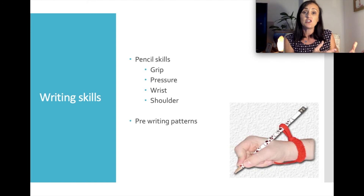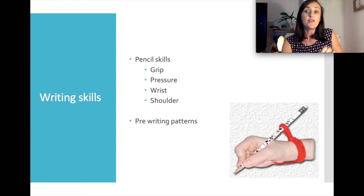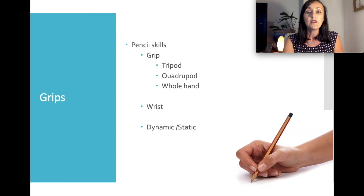Finally, once a child has good gross motor skills, strength, body awareness, motor planning and fine motor skills, we look at their writing or pre-writing ability. When looking at writing skills, we assess pencil grip, pencil pressure, wrist position and shoulder position, and then how they use their hands to make meaningful marks on paper. We look at pencil skills including a tripod grip and a quadruped grip, whole hand grip, wrist position, and dynamic or static ability of the fingers to move the pencil.